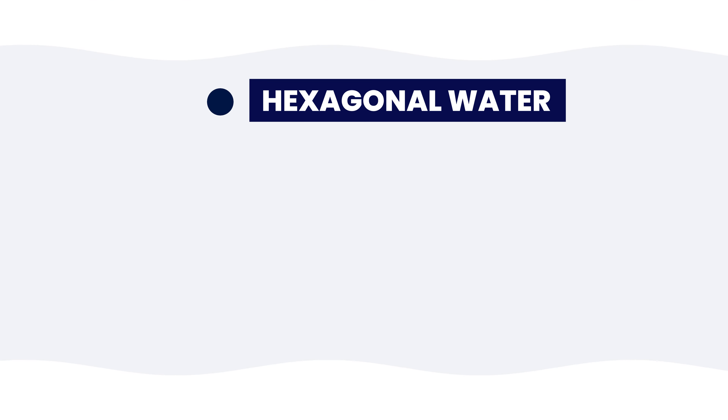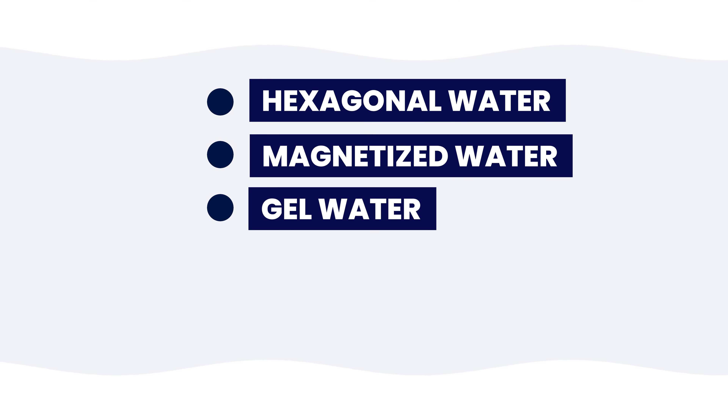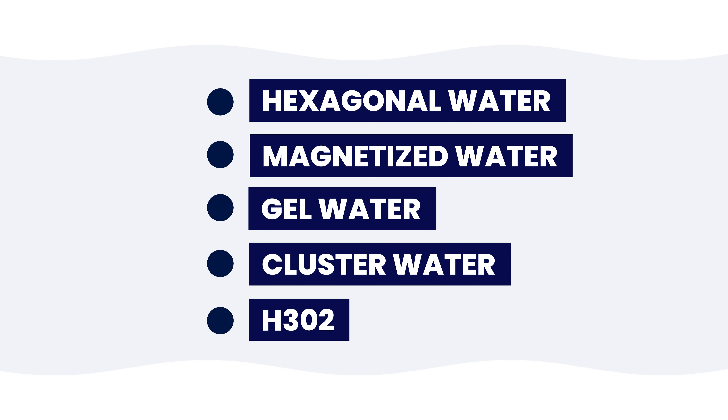You may have heard of structured water, which is also known as hexagonal water, magnetized water, gel water, and cluster water.